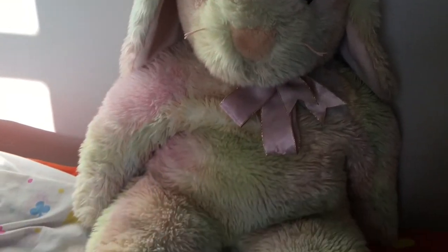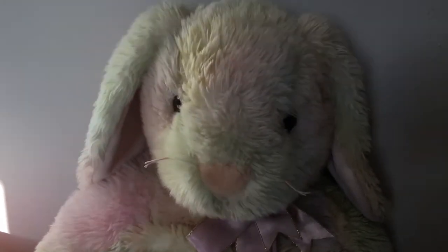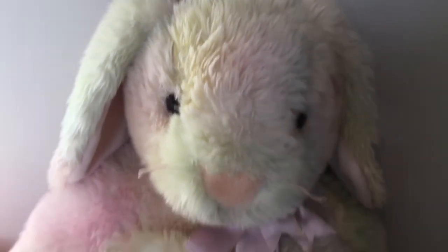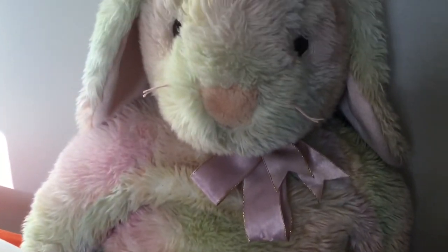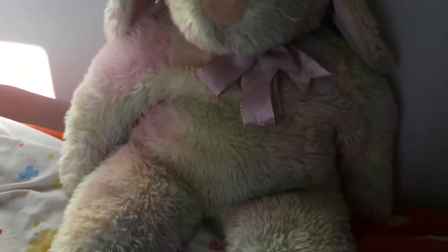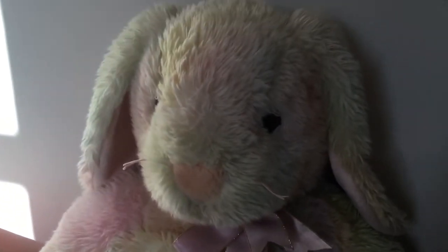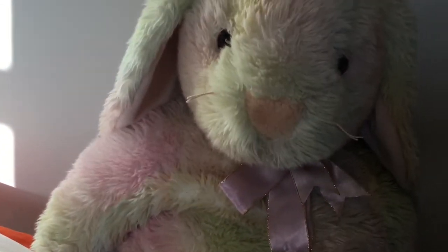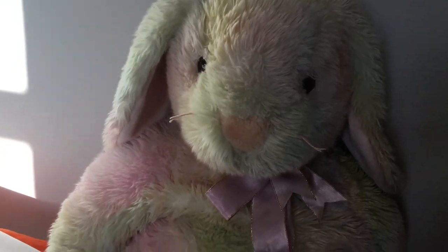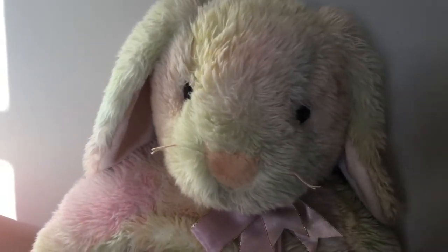So that's about it for this video. I'm so happy I found this giant jumbo beanie baby bunny in the pastel color — this is the perfect beanie baby for me. I never thought I would find such a gem or diamond in the rough, and I'm so lucky to have found them. They're my favorite beanie baby in the collection.